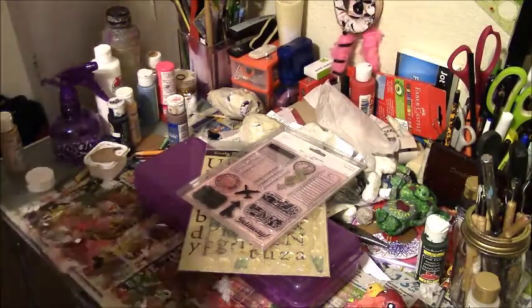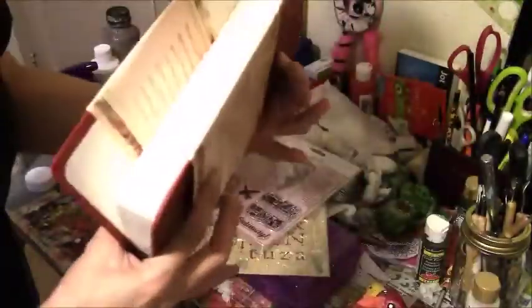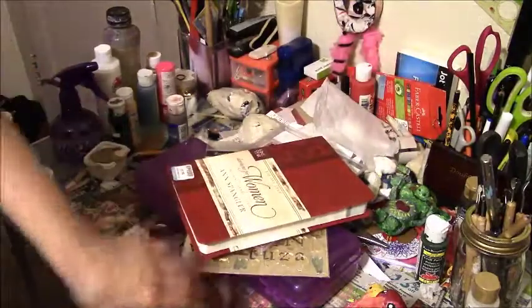I got this devotional at Goodwill for $4.99 — brand new, never been read. I got that because I'm doing my Bible reading and stuff.